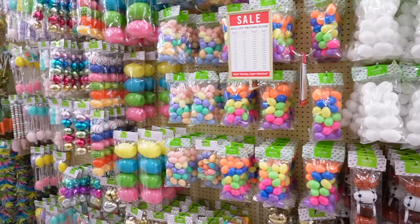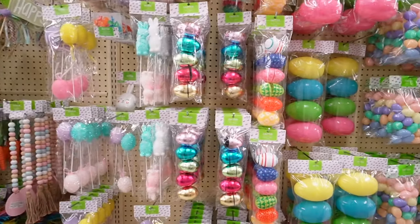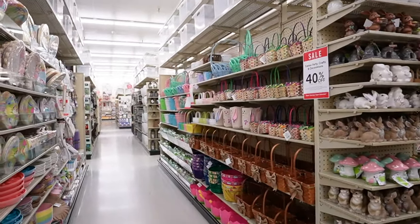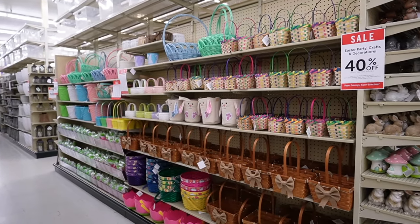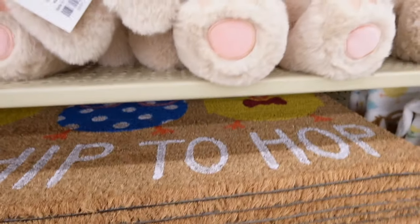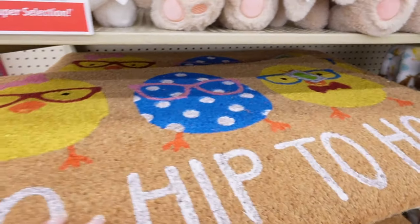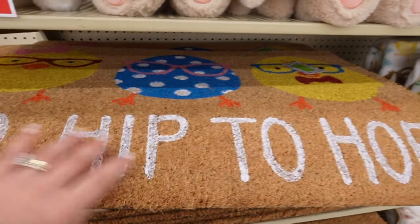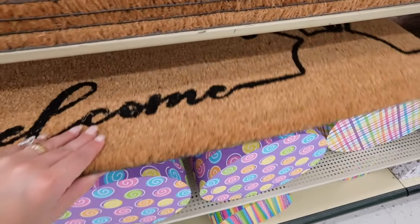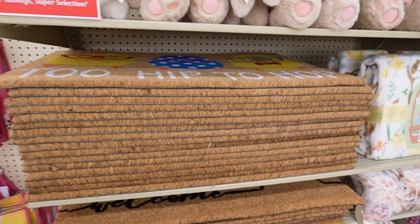I also want to mention they have tons of different types of Easter eggs — if you're looking for fillable ones, or if they sell out elsewhere, come to Hobby Lobby because they typically have them all the way up until Easter. They also have a variety of traditional Easter baskets, all for 40% off. They have two Easter welcome mats: one says 'Too Hip to Hop' with little chicks wearing glasses — so adorable — and another that just says 'Welcome' in the shape of bunny ears, for around $12 to $13.